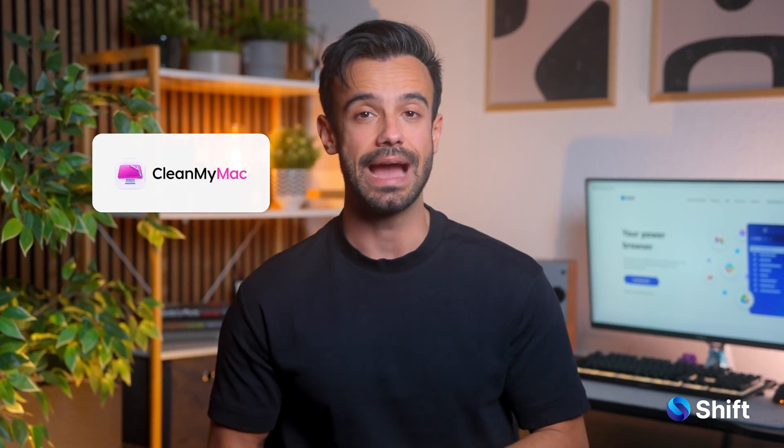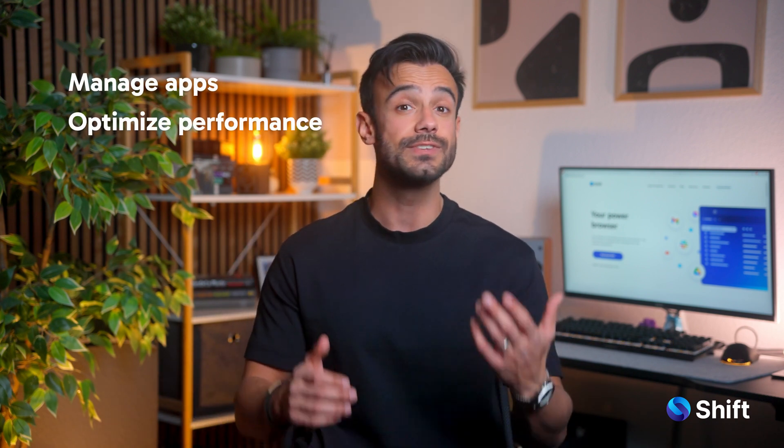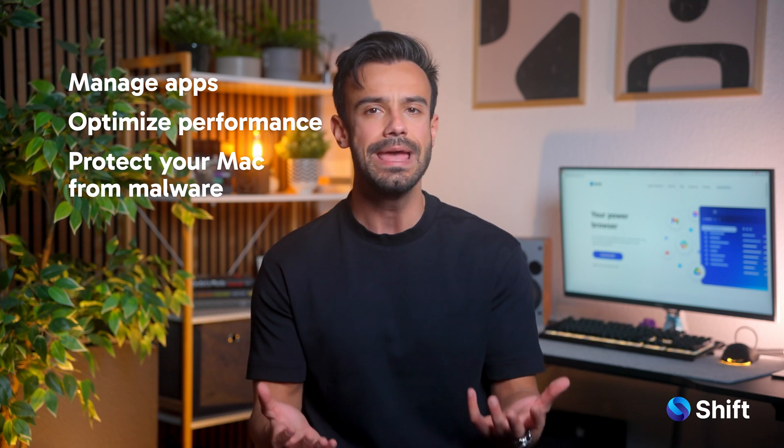Moving on to CleanMyMac. Over time, your Mac collects junk files, unnecessary system data, and who knows what hiding in your storage. CleanMyMac clears out the digital cobwebs and speeds up your system so your laptop can stop sounding like it's having an asthma attack every time you open it up. It also helps manage apps, optimize performance, and protect your Mac from malware, making it a one-stop solution for keeping your device running smoothly.